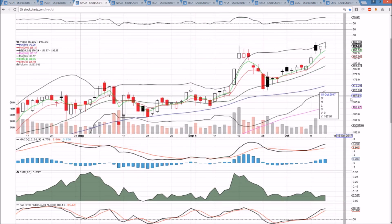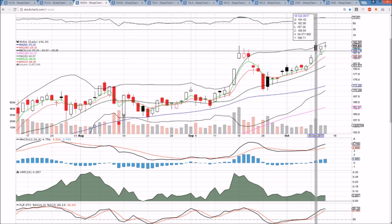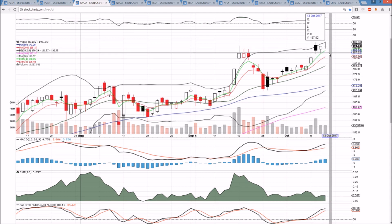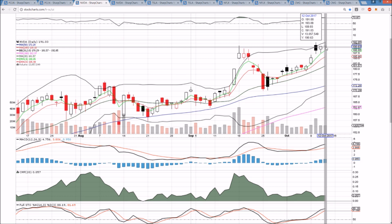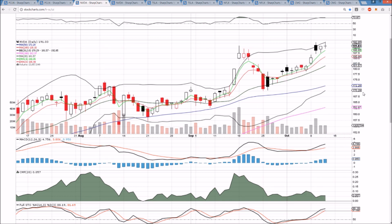NVDA — new all-time high today, but rejecting from the upper Bollinger Band for the second time in three days. The new all-time high was only by about 14 cents, so not significantly higher. And it is a bearish reversal doji. So if we break the low of today tomorrow at 189.93, we will be looking to confirm this candlestick and potentially see some further pullback. There's a little gap right here that would be our initial target at 186.73.